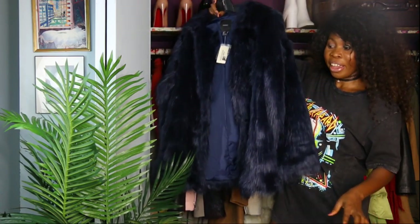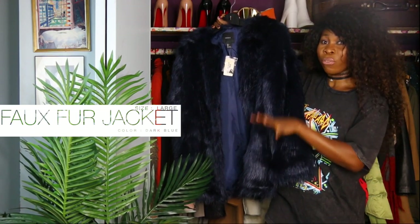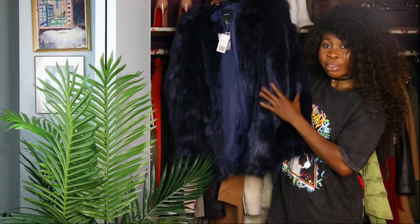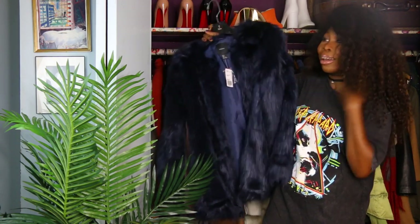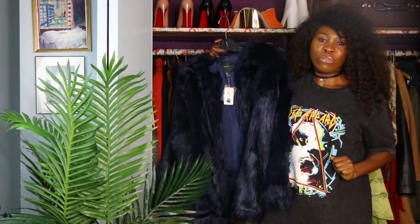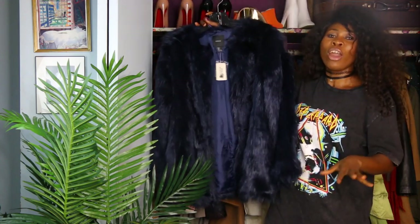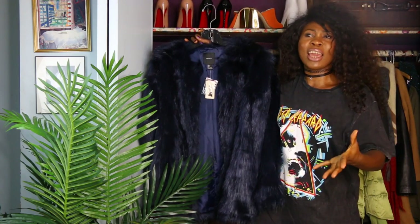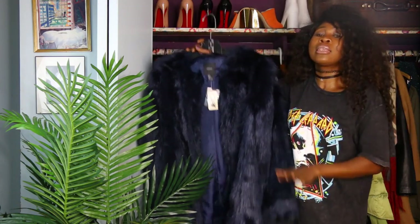I want to first start with my favorite piece that I got from Forever 21, and it's this faux fur jacket right here. I fell in love — I was attracted to this faux fur jacket because of the color. It's a dark blue color, so different from other coats I see out there. I really love this piece. If you claim to be into fashion and you don't own any faux fur, I disagree. I think everybody should own faux fur because they are so sophisticated and you can pair them with everything.